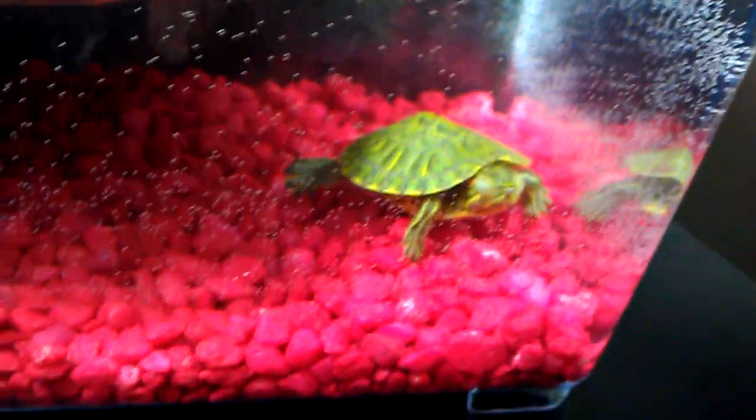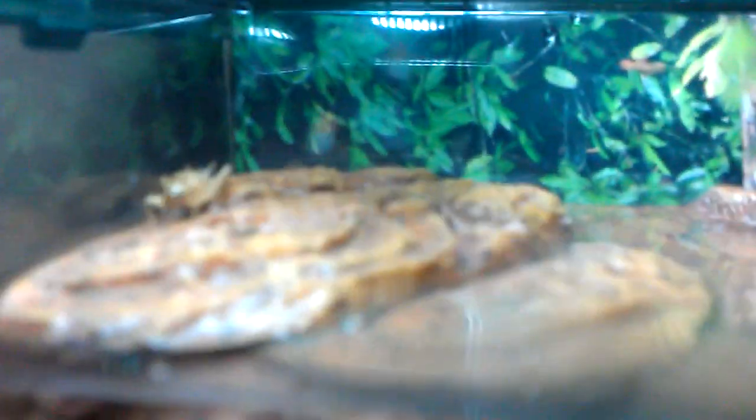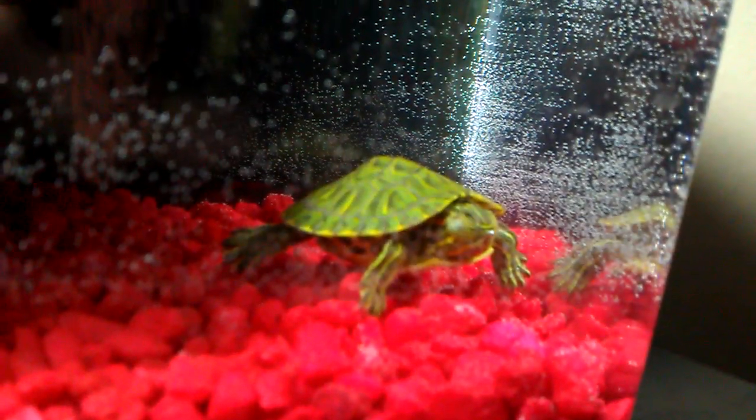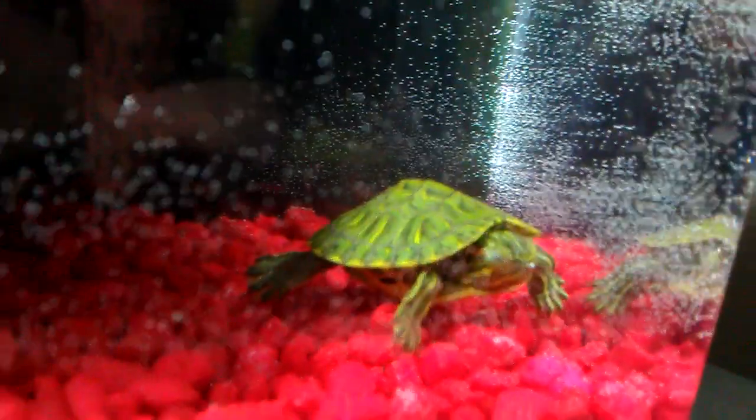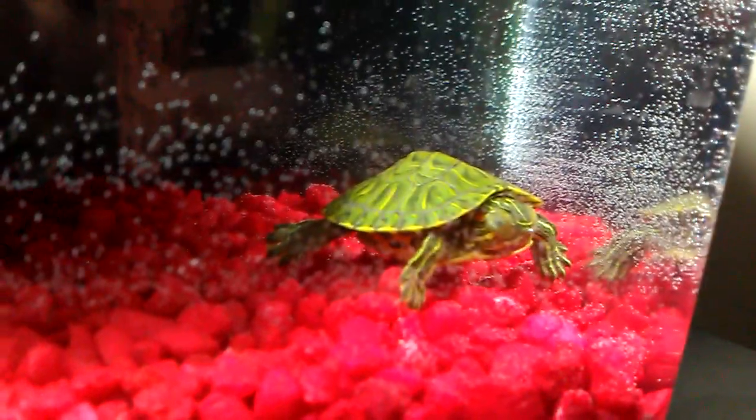Right now there's a cricket in there and I also have some krill for him — a whole krill — but he hasn't seemed to eat anything. I got a little fish, a little minnow, in there too. Other than that, I've seen people posting videos of baby turtles, and I think mine is the smallest yet.